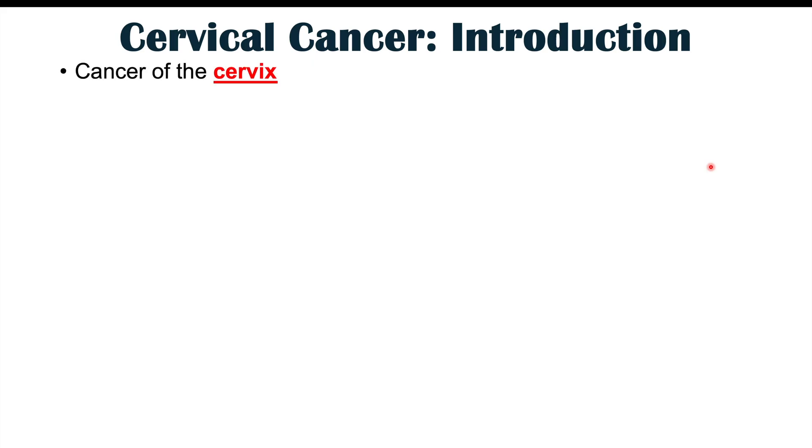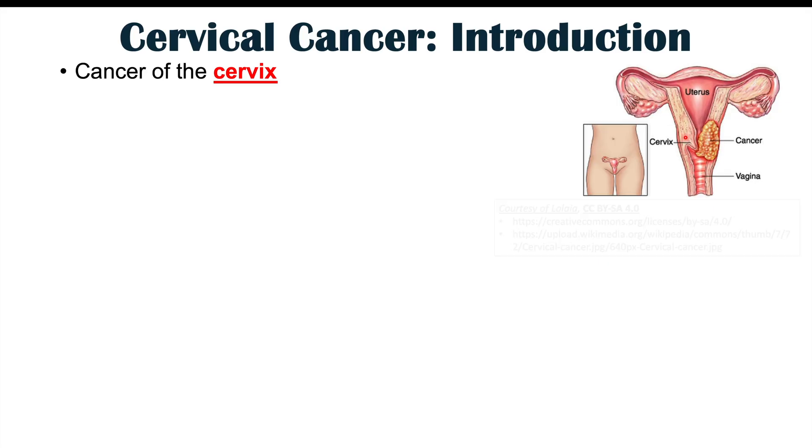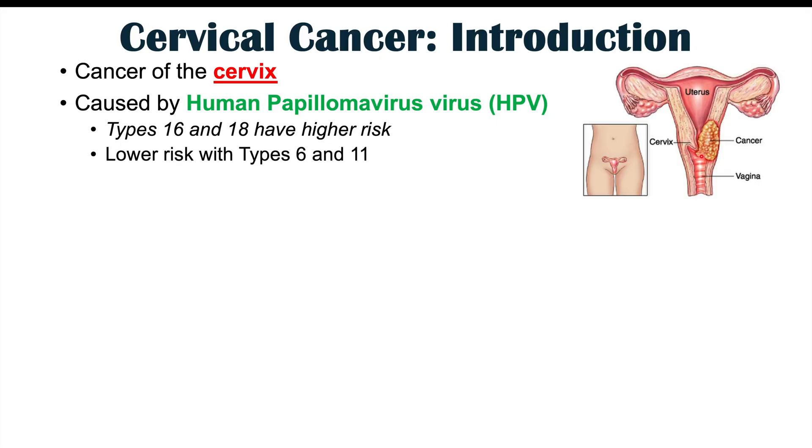Cervical cancer is a cancer of the cervix. The cervix is the end of the uterus where the uterus meets the vagina. Cervical cancer is primarily caused by human papillomavirus, or HPV, especially types 16 and 18, which have the highest risk. There are some lower risks with other types of HPV, including types 6 and 11. We can also see an increase in risk from individuals who have had or continue to have an infection with trichomoniasis.